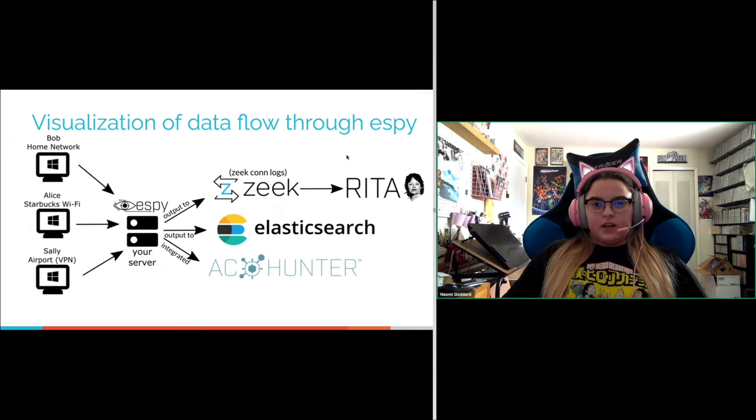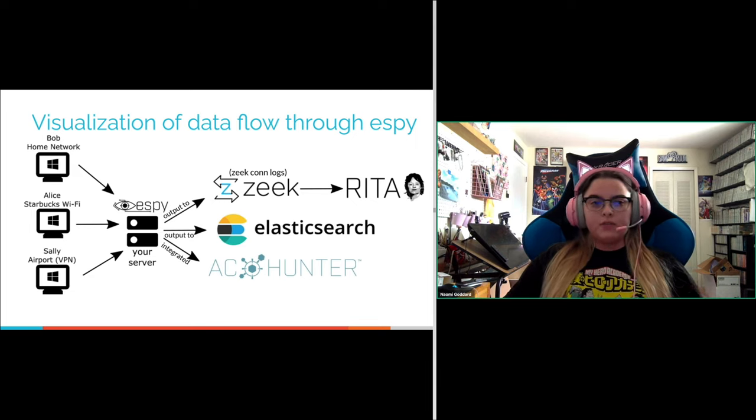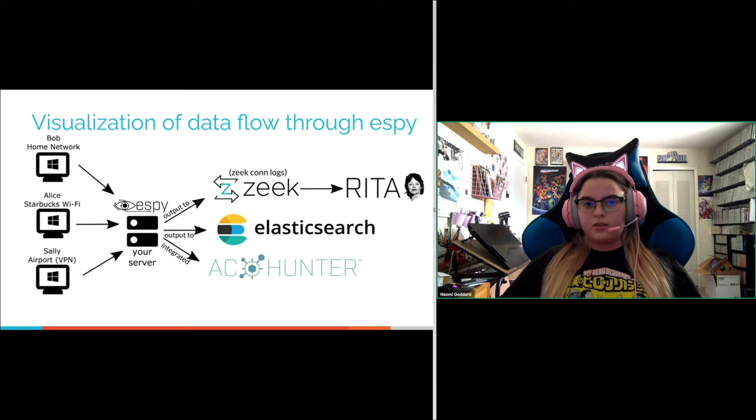Consider three employees working remotely: Bob on his home network, Alice working out of Starbucks, and Sally at the airport working through VPN. Each host has the SB agent installed, which sends data to your SB server. That data is output as Zeek conn logs, which can then be ingested by RITA or analyzed however you like — they're standard Zeek format, no different from any other Zeek logs. You can also output to Elasticsearch, and if you're an AC Hunter customer it's integrated as of version 5.0.